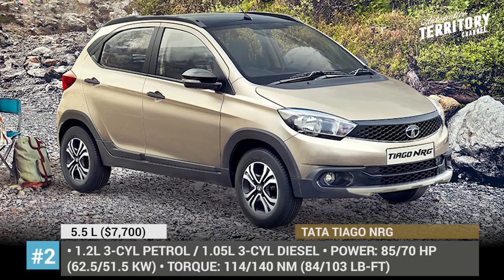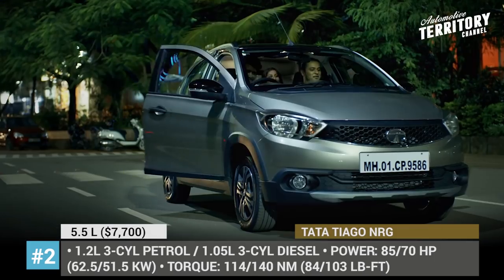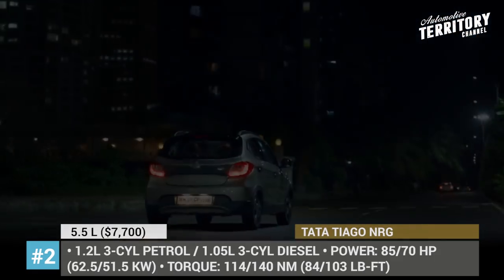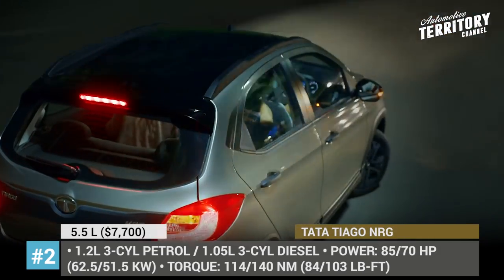Tata Tiago Energy. The manufacturer describes this hatchback as a tough roader, marketed to those drivers who enjoy the Tiago's humble size and fuel economy but at the same time require additional features to tackle roads with poor paving.